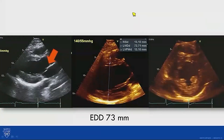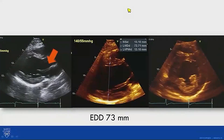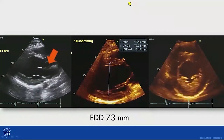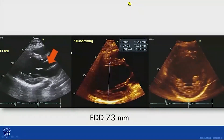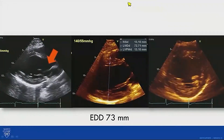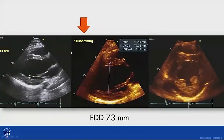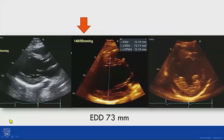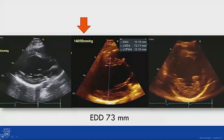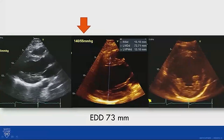Let's look at the images again. Dr. Connolly commented that the red arrow points to the anterior mitral leaflet fluttering during diastole, suggesting a significant jet of aortic valve regurgitation — the so-called Austin Flint murmur. The low diastolic blood pressure, the large end-diastolic diameter of 73mm, and the EF of approximately 50% all support this.